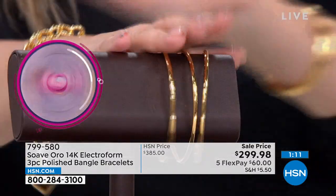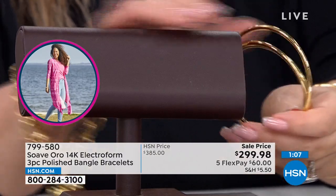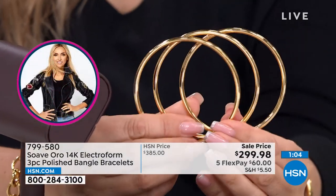Update: in the large bangle, I have five left. That's it. You get all three bangles. And in the medium, I only have 40 left.